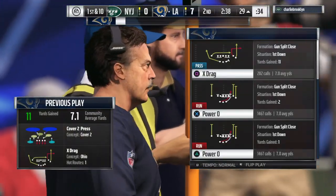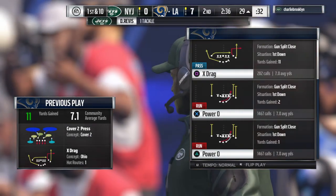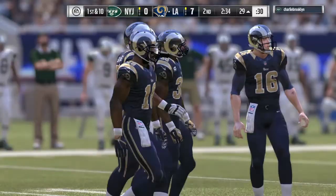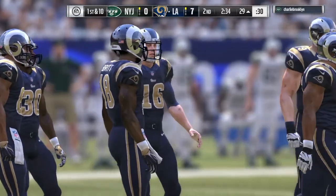Did you see that route the way I did? I thought he was trying to get deep first. Yeah, that wasn't the first option — it came off the deep guy, then came underneath on the drag. Completed it very well.